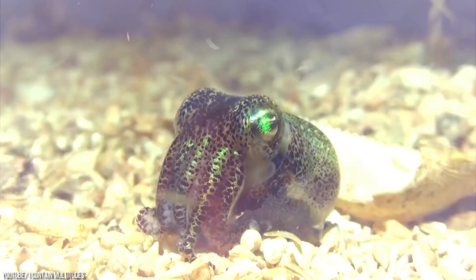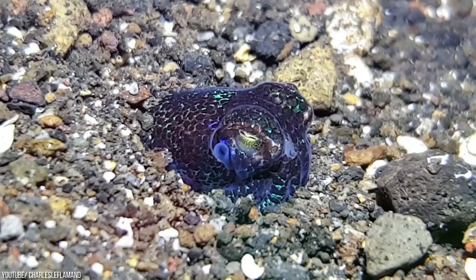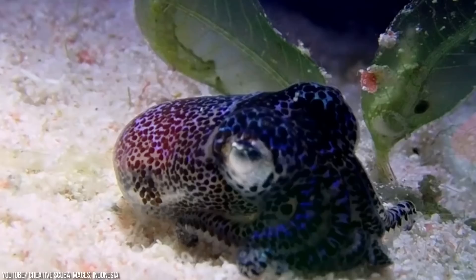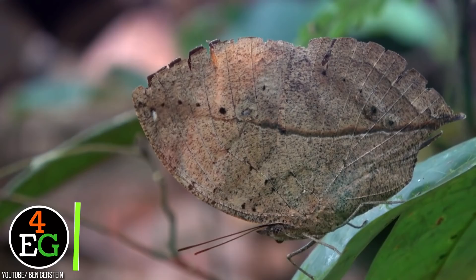Bobtail Squid. Meet the bobtail squid that's smaller than a can of soda but still has amazing skills to stay hidden from all the bad guys. This squid spends most of its time buried in the sand to hide from predators, but that's not the only type of camouflage this squid has. It has bacteria called Vibrio fischeri on its skin that maintain a mutual relationship. This bacteria is like a firefly on a hot summer's eve — it generates light through a chemical process. The squid provides them with sugar and amino acids, and the bacteria in return match the amount of light on top of the squid and hide its outline even at night. This type of camouflage is called counter illumination, and the bobtail squid has it perfected.